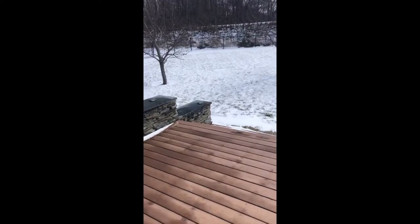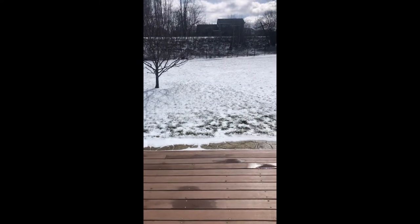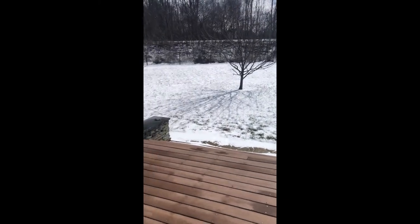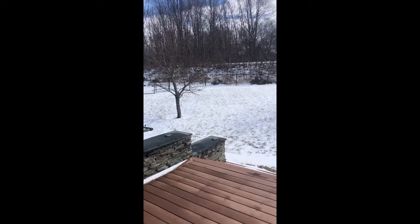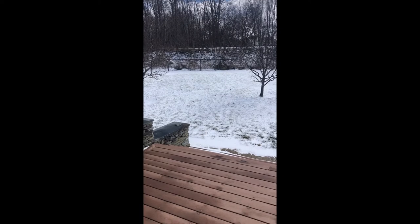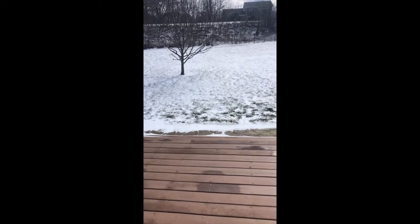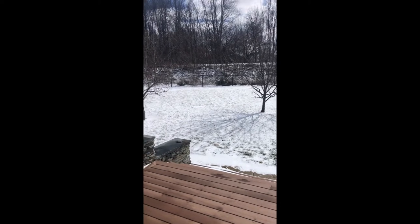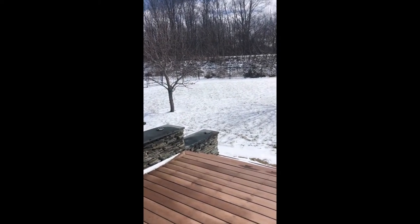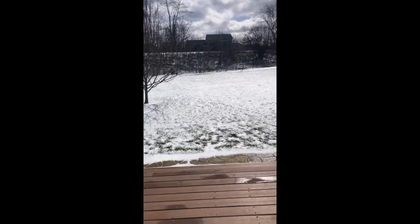Good morning friends. Welcome to Relatively Refined, a blog and YouTube channel where my sister and I hope to help you make your home and life more beautiful on a budget. This is what I'm waking up to this morning. We got a fresh coating of snow and then the sun came out and it's starting to melt — very quintessential March in Vermont.